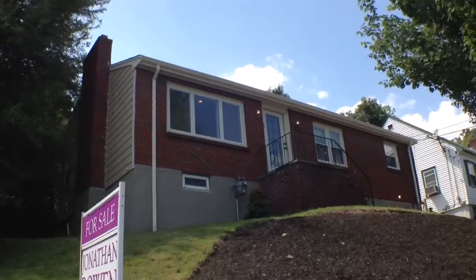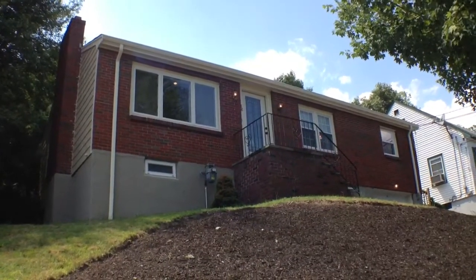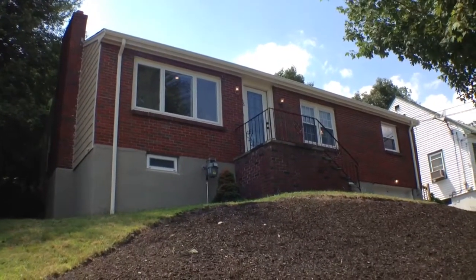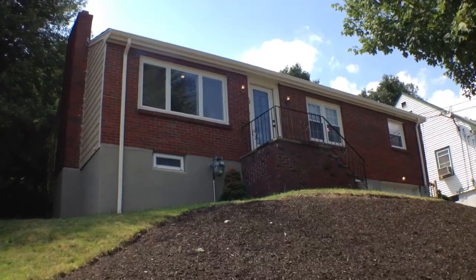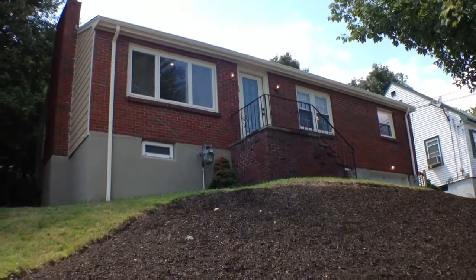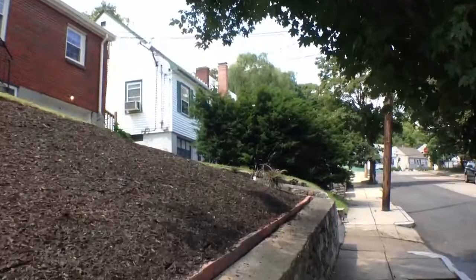Let's go take a look at this property. This is 38 Lodge Hill Road in Hyde Park. It's a single-family property. It's got a little over 1,000 square feet on the first floor, and about 700 additional square feet in the finished basement as well. So this is a ranch. It does have a one-car garage, three bedrooms, and two full bathrooms.